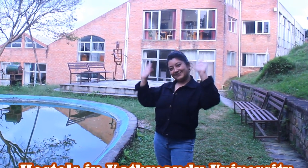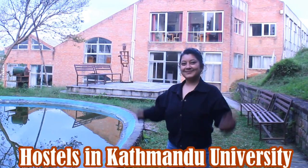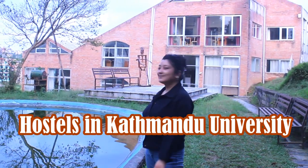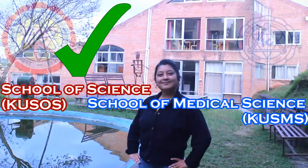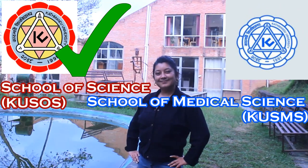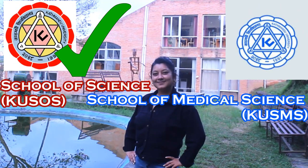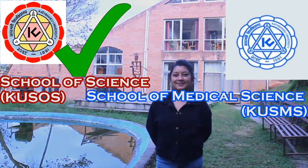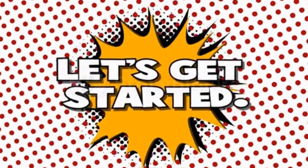Hi everyone, welcome back to my channel. In this video I'm going to be talking all about student hostels in Kathmandu University. But first let me make it clear — it's the Kathmandu University School of Science that I will be covering. It's not a medical school; it's in Dhulikhel, but it's a whole different department. So yes, let's get started.